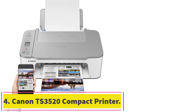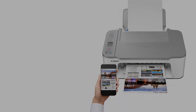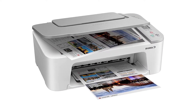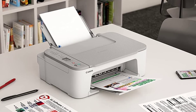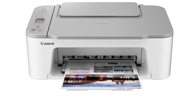At number 4: Canon TS3520 Compact Printer. If you have a short space, then the Canon TS3520 printer is the appropriate option for you. Its unique compact design allows you to keep it in tight spaces quickly. Your problem with limited space isn't an issue if you get this printer. Furthermore, the printer is relatively easy to set up, so you won't face any problems when you buy it.